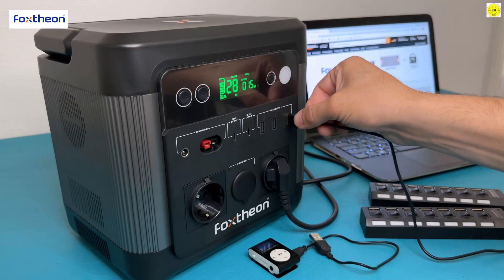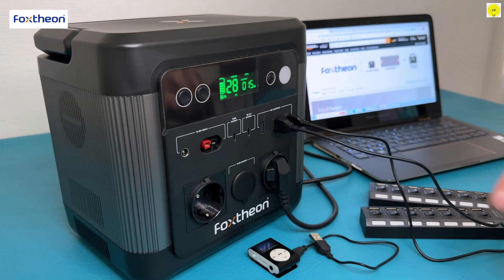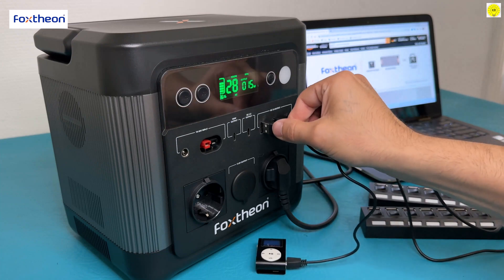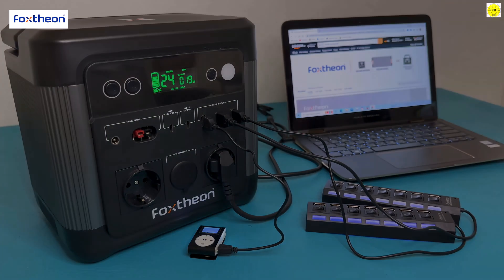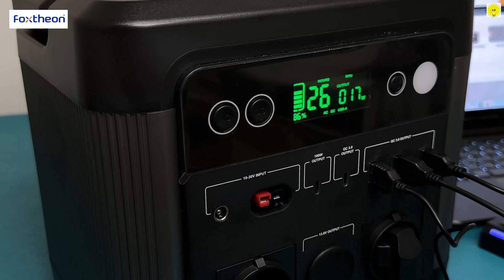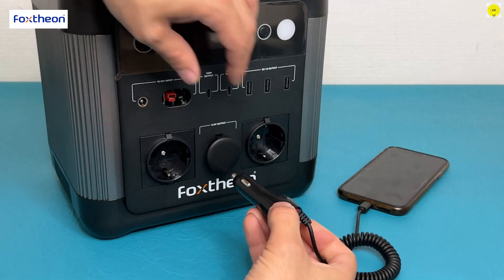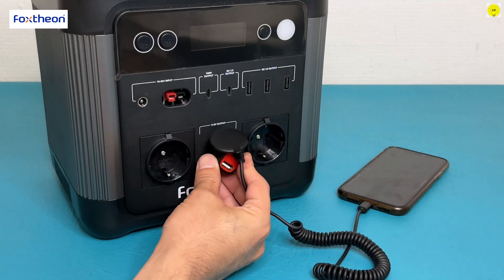The Fox Theonago 1200 provides you with 3 USB ports along with 2 Type-C outputs, and also contains 2 AC outputs. It also provides a 13-volt, 130-watt car port.